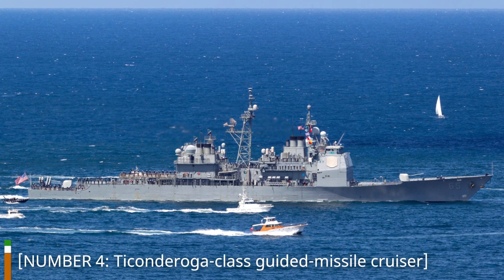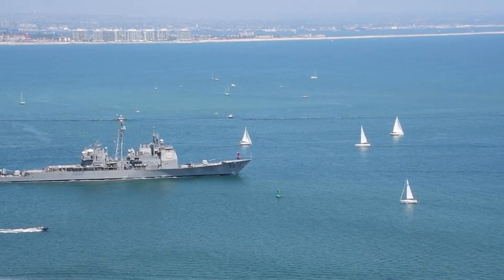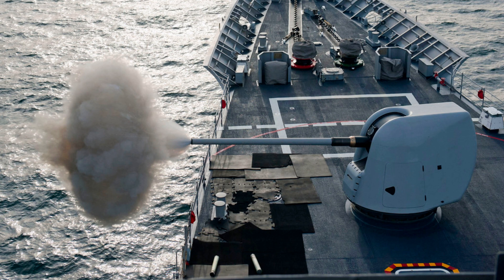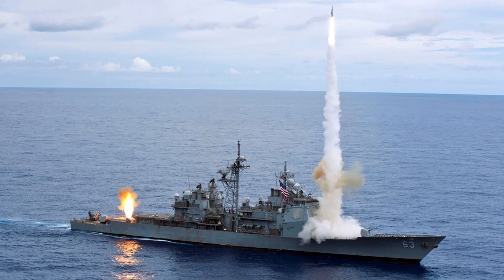Number 4: Ticonderoga-Class Guided Missile Cruiser. Securing the fourth spot on our countdown is the Ticonderoga-Class Guided Missile Cruiser from the United States. These cruisers are the epitome of multi-role warships, capable of engaging threats in the air, on the surface, and below the waves. They are equipped with an impressive array of missile systems, including the Tomahawk land-attack missile and the standard missile family. With advanced radars and anti-aircraft capabilities, they provide robust defensive and offensive capabilities, making them a critical asset for naval operations.